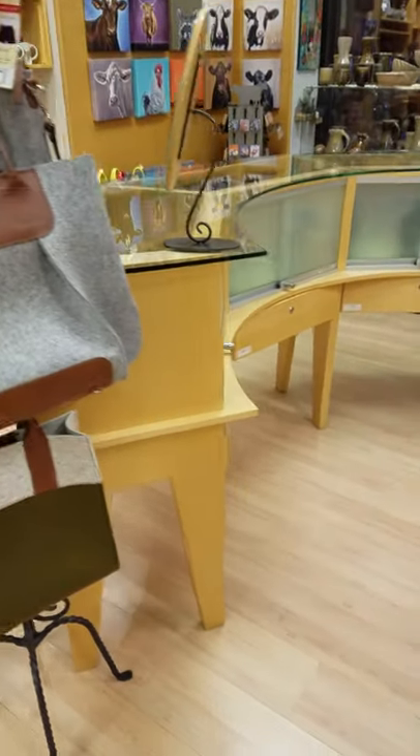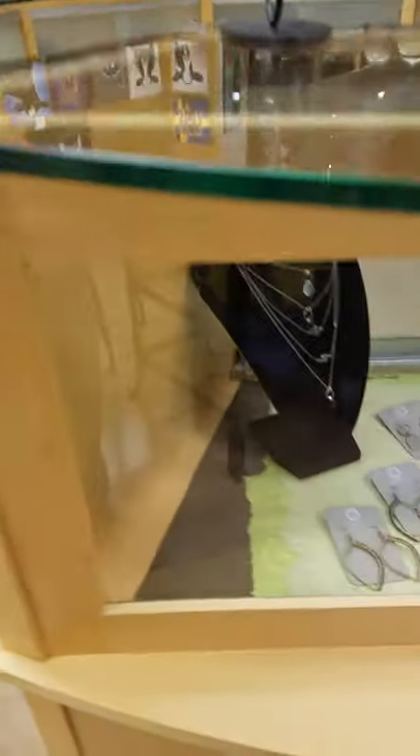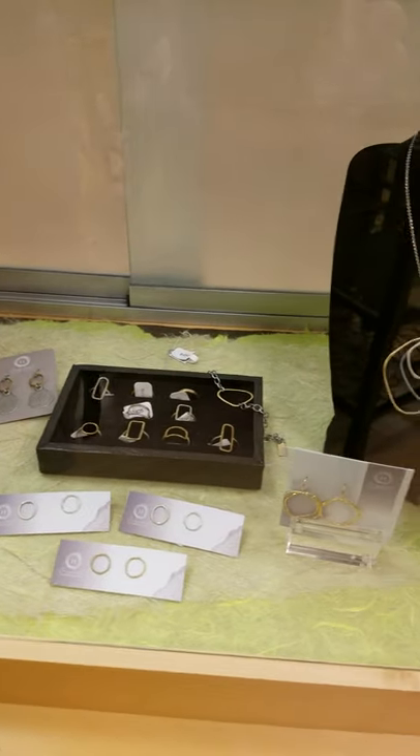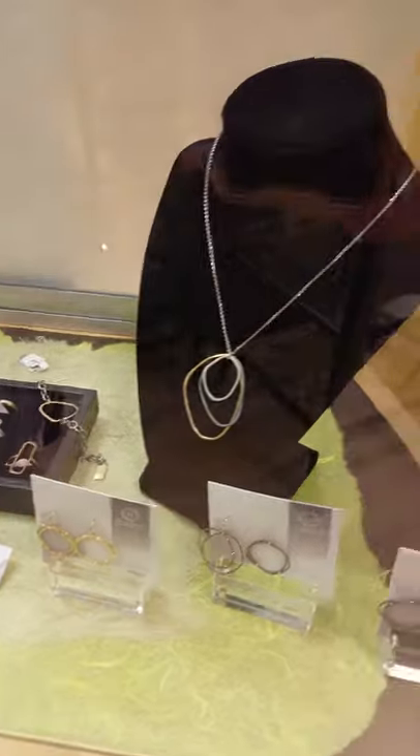We've got a lot of jewelry actually and it's really hard to photograph jewelry. I'm going to try but I'll just kind of go around in a circle here. This is Original Hardware jewelry — absolutely beautiful. There's some more by Original Hardware.